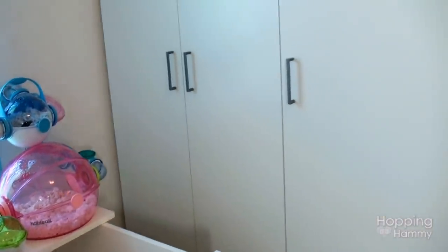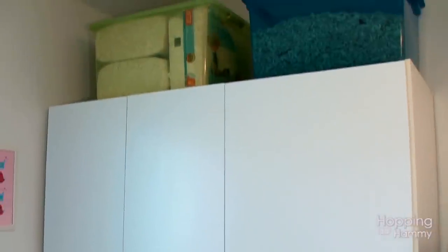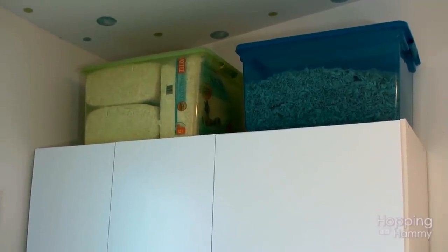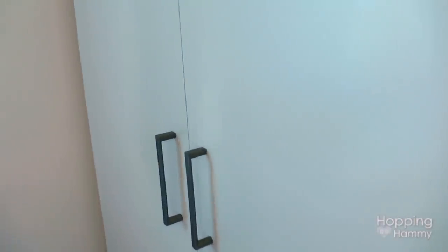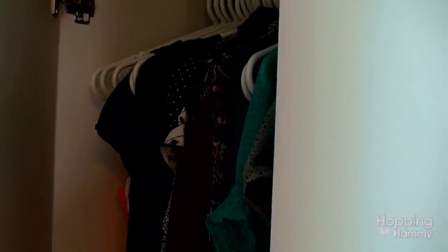Turning to the right again, this is another wardrobe exactly like the one on the other side. Above it I have two more Sterilite bins — one has Kaytee Aspen in it and the other has Kaytee Clean and Cozy bedding. Inside these cupboards I have some dress clothes that I don't wear all that often.